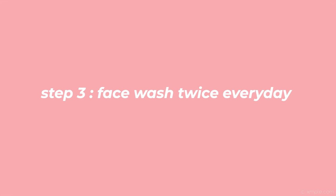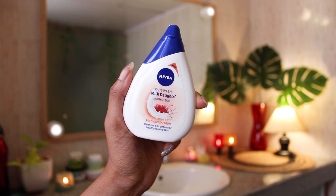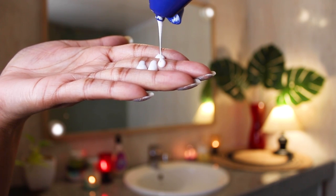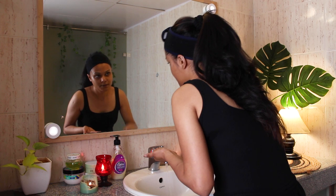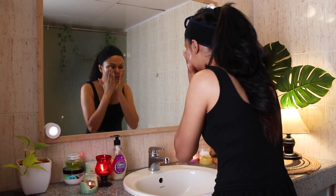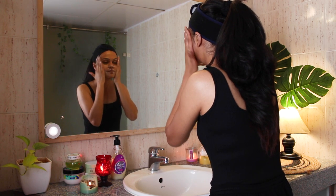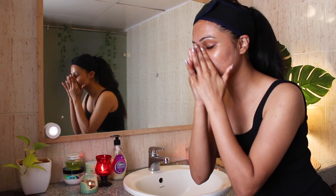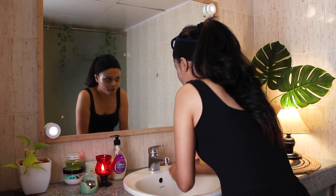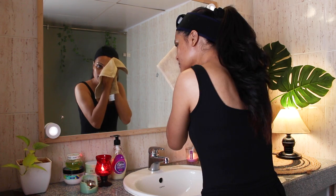Step 3: Wash your face twice every day. Acne and oily skin are common problems among teenagers. Find a really good mild cleanser according to your skin type. I'm using Nivea Milk Delight Face Wash — this is for normal skin. It cleanses and brightens your face for healthy-looking skin and is very gentle and mild. If you have acne-prone skin, use a cleanser with salicylic acid. If you have oily skin, use foaming cleansers. And if you have dry skin, use gel-based cleansers.